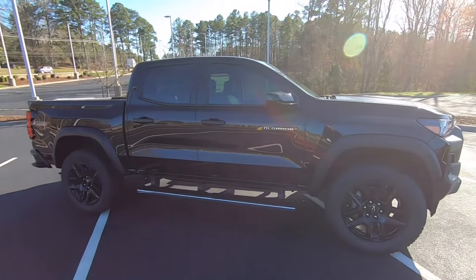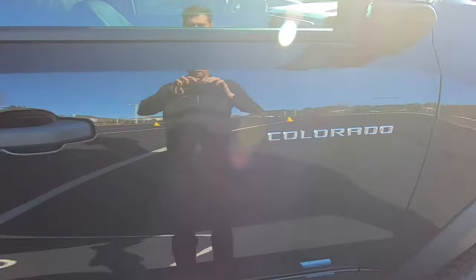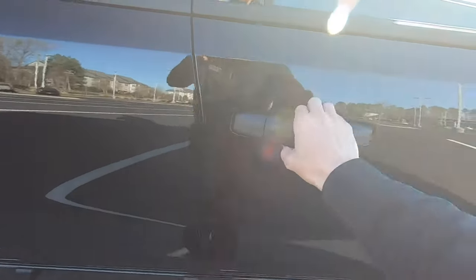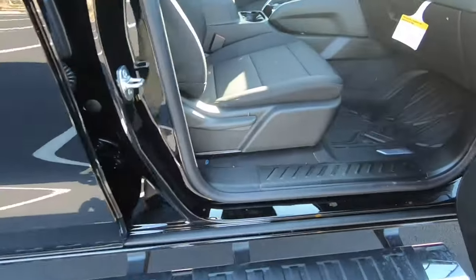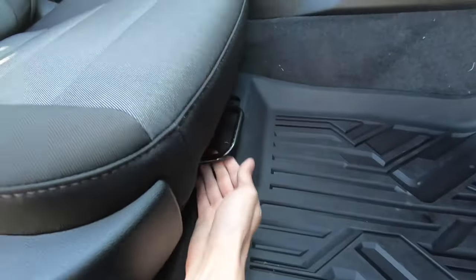On the passenger side, everything is exactly the same. We also do have our Colorado badging. The passenger seat is fully manual, so you can recline or decline the seat, and we also do have manual forward and backwards adjustment.